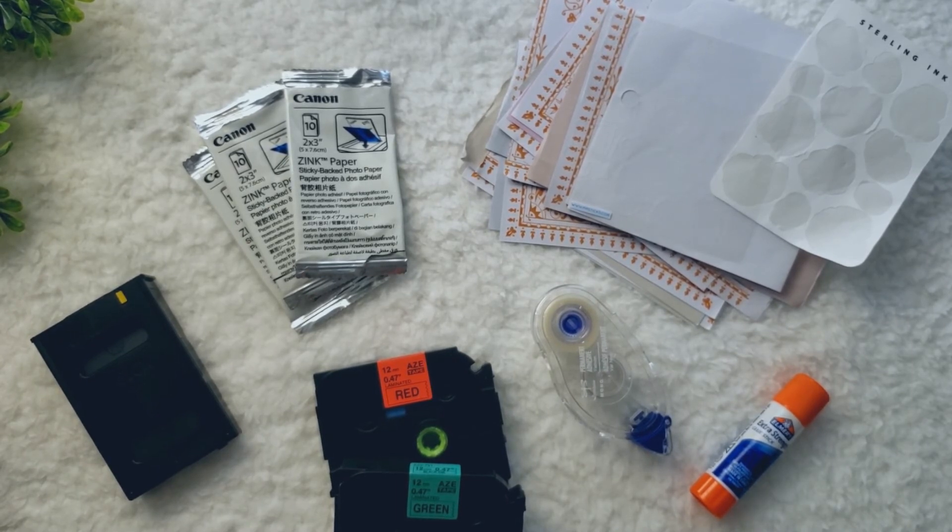I hope you all enjoyed this video and that this was inspiring to you. If you have any stationery empties that you want to share with me, I would love to hear about them. Until then, thank you so much for watching. This is Spellbound Notes, and I will see you next time. Bye!